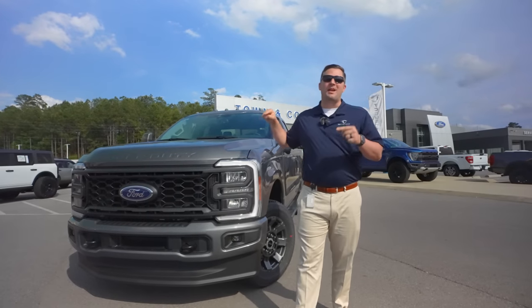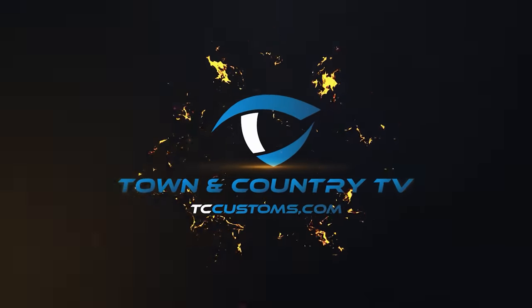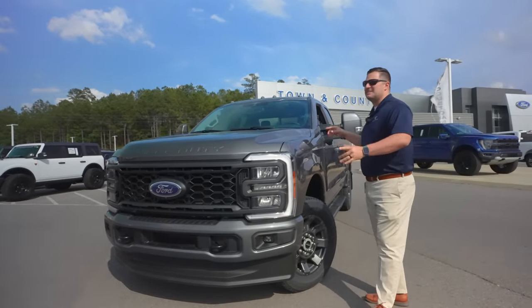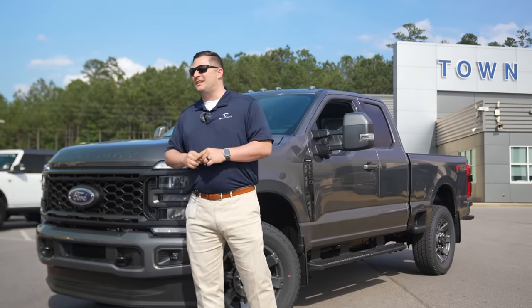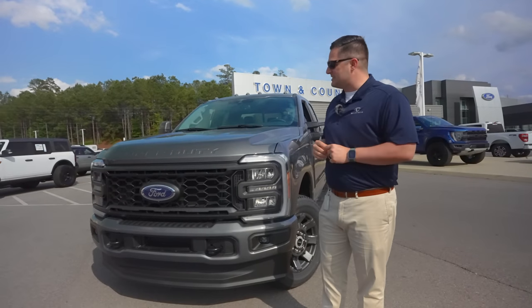This is the weirdest Super Duty on the planet and I'm going to tell you why. Mitchell Watts with Town & Country TV and today we've got our hands on the all-new 2023 Ford Super Duty, and this one is a very unique piece and we're going to cover that here in just a second.